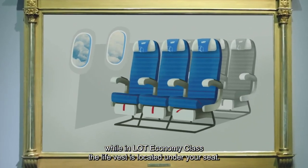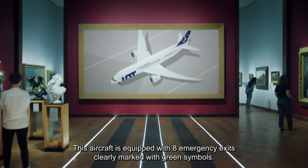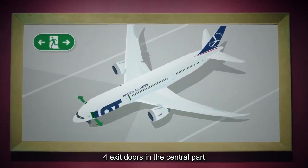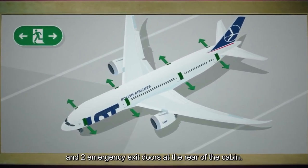While in LOT economy class, the life vest is located under your seat. This aircraft is equipped with eight emergency exits, clearly marked with green symbols. There are two emergency exit doors at the front, four exit doors in the central part and two emergency exit doors at the rear of the cabin.